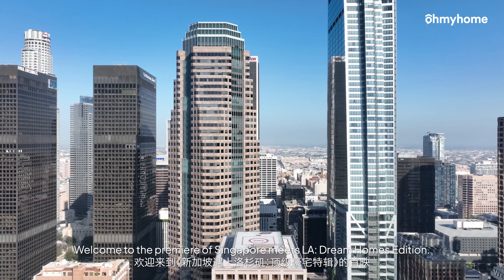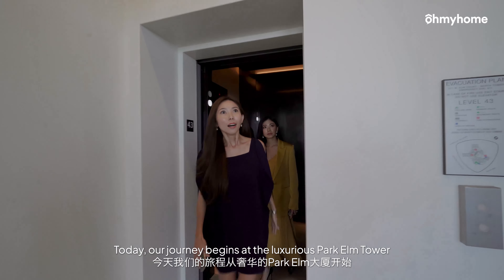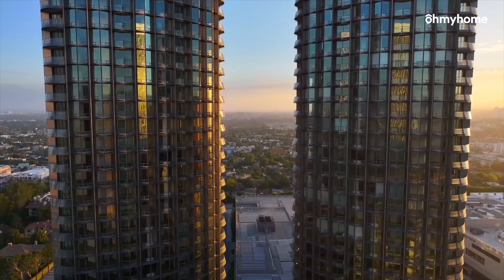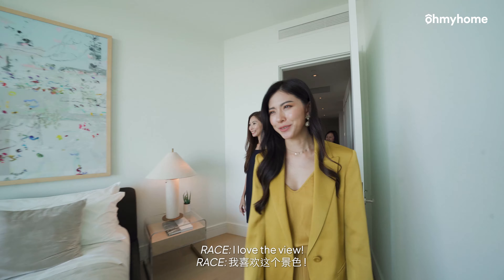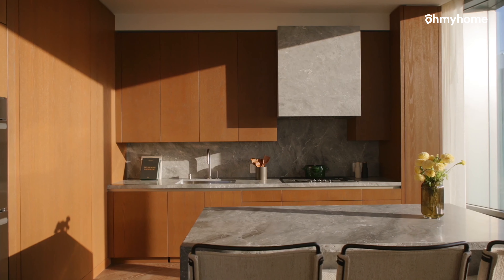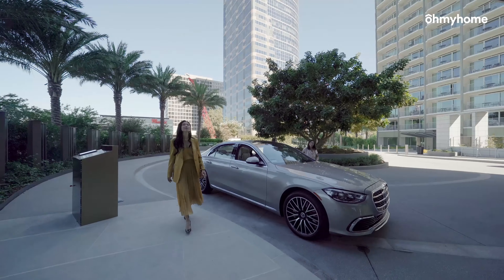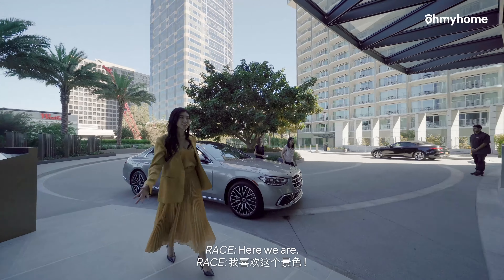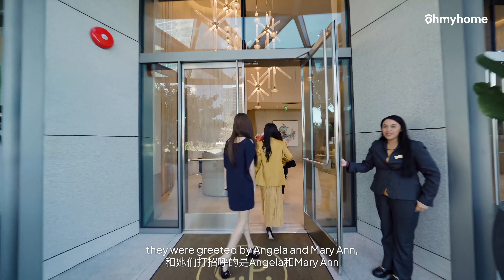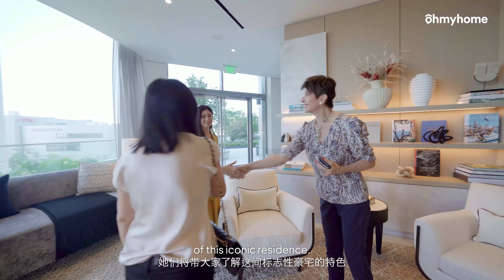Welcome to the premiere of Singapore Meets LA Dream Homes Edition. Today our journey begins at the luxurious Park Elm Tower in the heart of Los Angeles. Arriving at the elegant Park Elm Tower, they were greeted by Angela and Marianne, who will guide them through the luxurious features of this iconic residence.